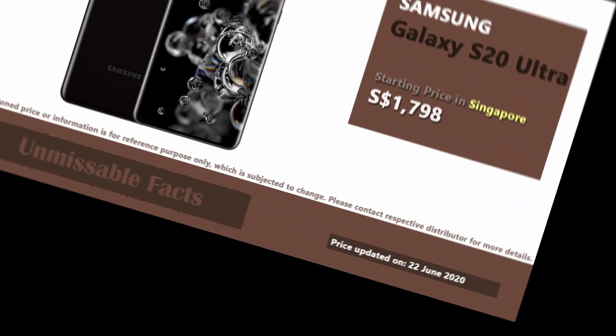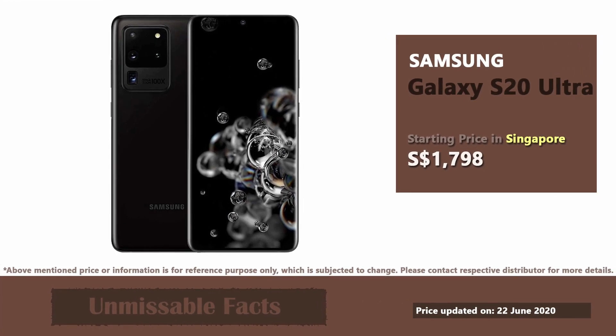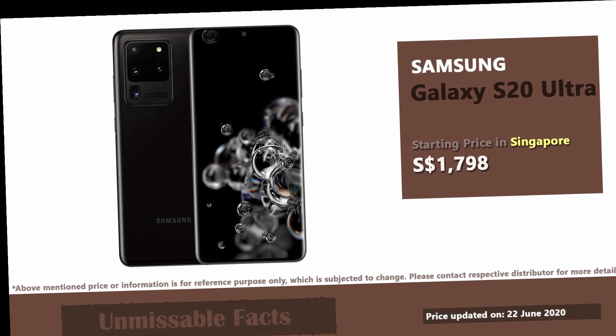The best thing about this phone is its camera, which has super zoom capability and can take pictures from a very long distance.